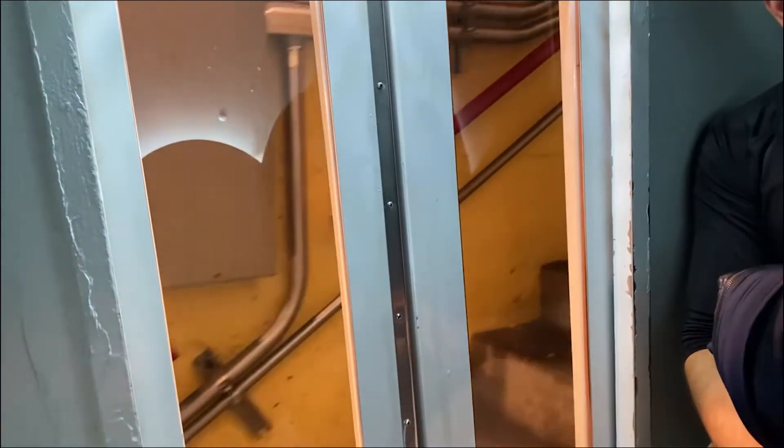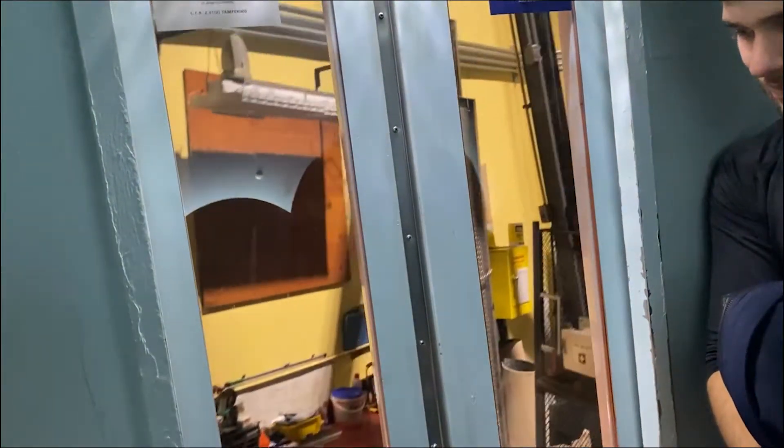I am very claustrophobic right now, I can't breathe in here — this is very small and I'm not a fan. It's a four-minute ride up. Oh god, I don't like this, we're gonna go up so high. Is there an emergency exit? Is there an emergency release?